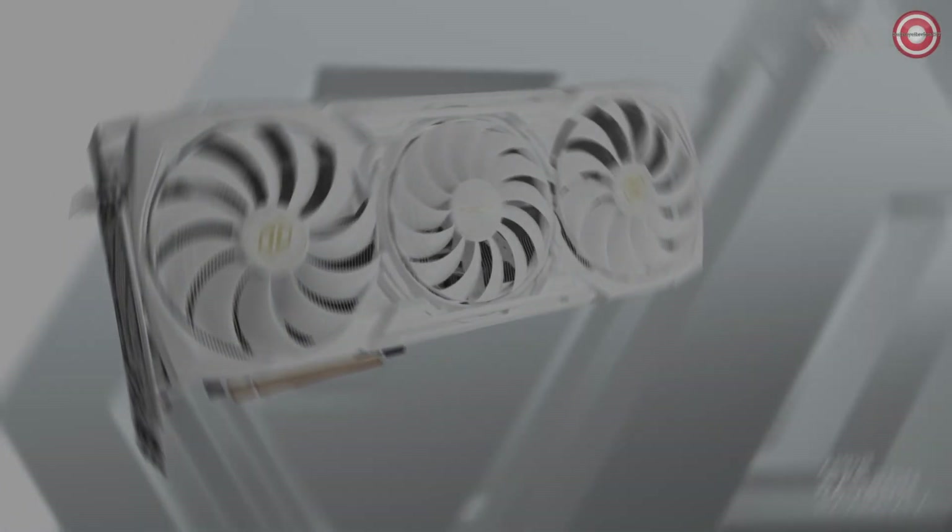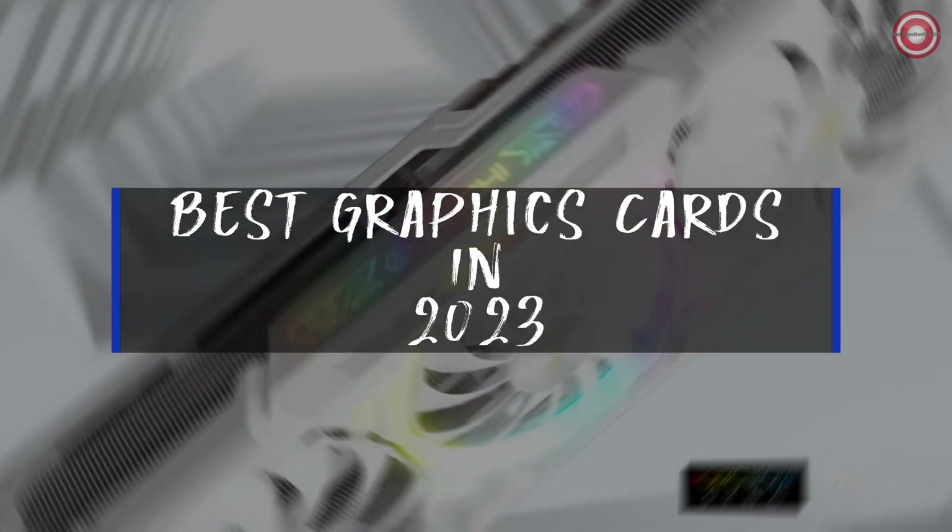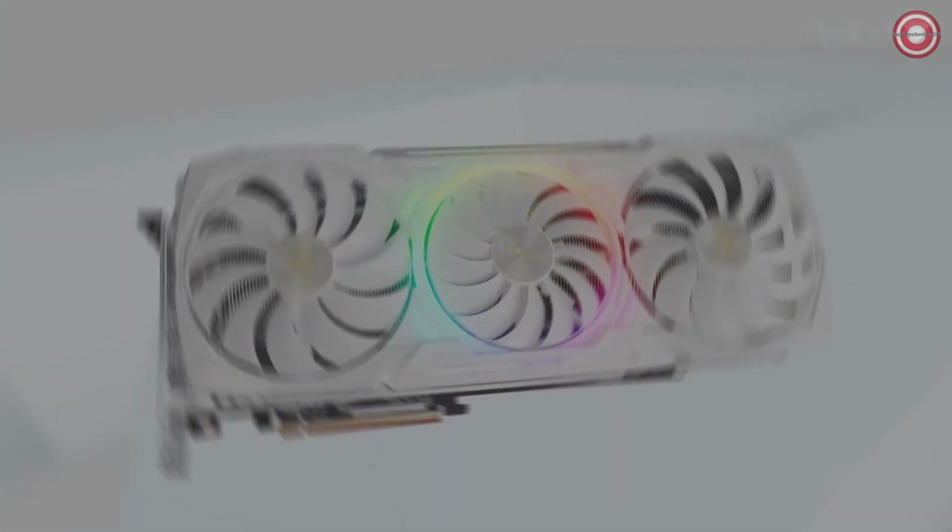In the world of gaming, the right graphics card can make all the difference. Today, we're unveiling our top picks for the best graphics cards in 2023.